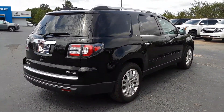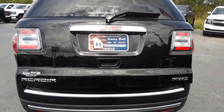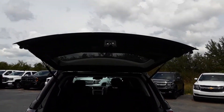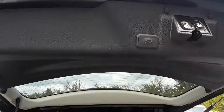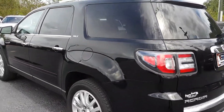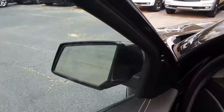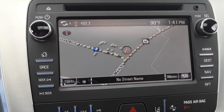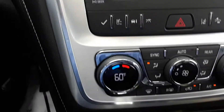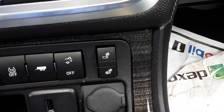This vehicle is in very good condition. It's even got the easy-up one-touch liftgate. It is the SLT model. It does have the navigation system, as well as a backup camera, your dual climate zones — drivers and passengers — and heated seating.